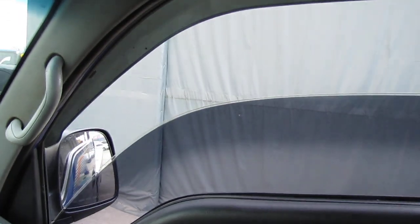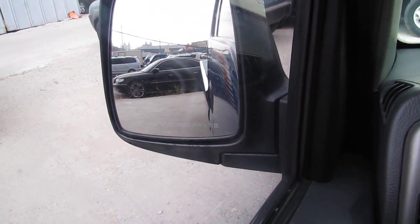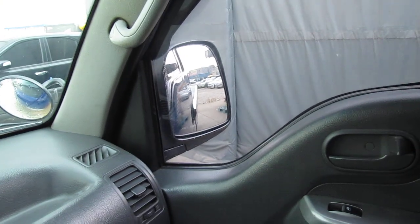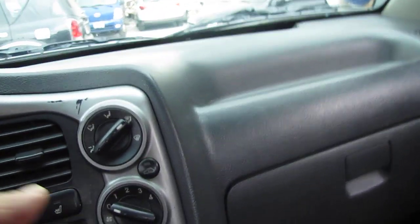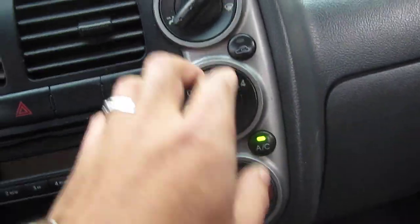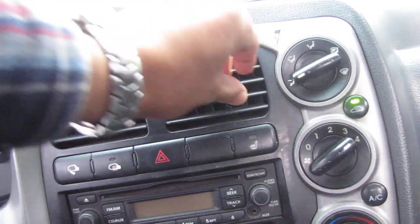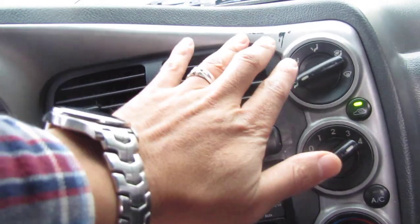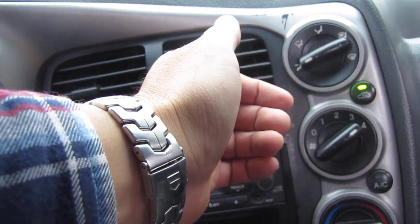Power window. And here is the power mirror. The power mirror is no problem — okay, I can check the power mirror.